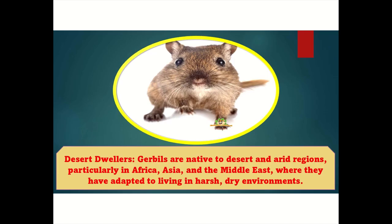Amazing facts about gerbils you didn't know. Desert dwellers: Gerbils are native to desert and arid regions, particularly in Africa, Asia, and the Middle East, where they have adapted to living in harsh, dry environments.